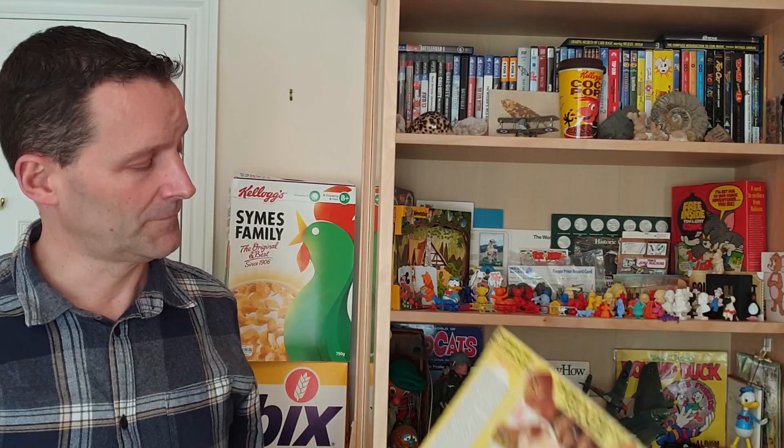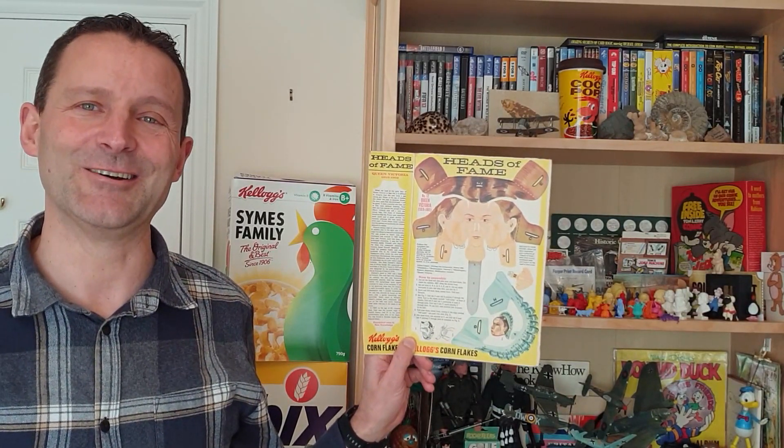Hi Breakfast Cereal Eaters, and welcome to another edition of What's in the Box. So what have you got for this time? This is from 1966 and it's Kellogg's Cornflakes Heads of Fame. Let's take a look.